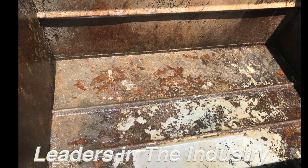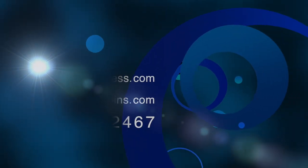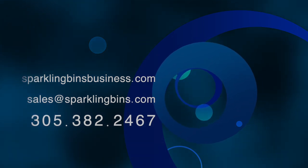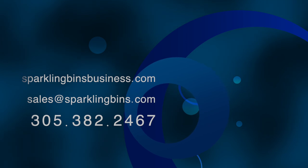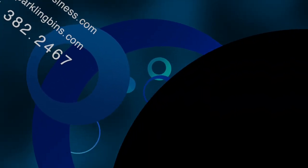Reach out to Sparkling Bins. We've got six different models available for you. We are the leaders in the industry and have been for nine years. We have now helped start over 185 companies in 47 different states. Reach out to us at 305-382-2467, or send us an email at sales at Sparkling Bins. Thanks once again for watching, and thanks again for your support.